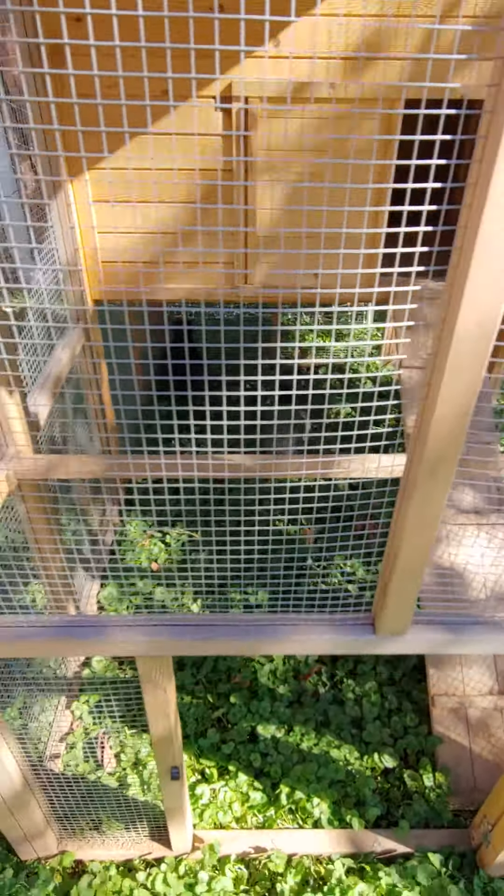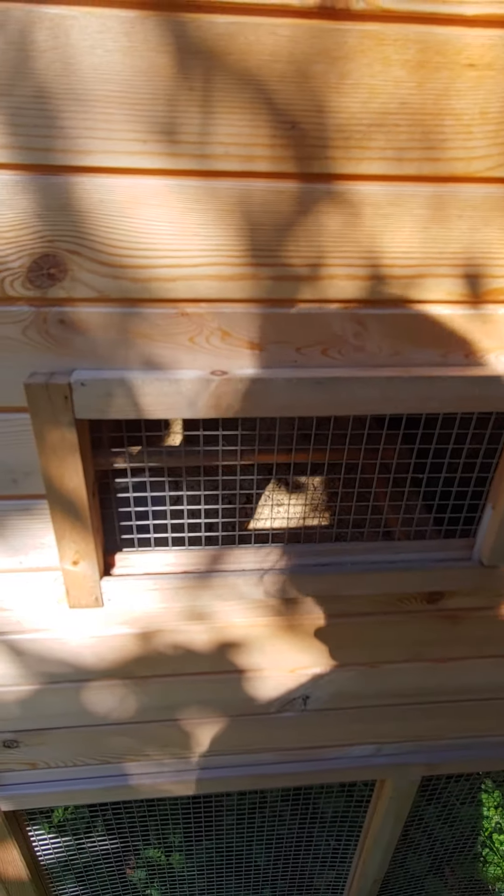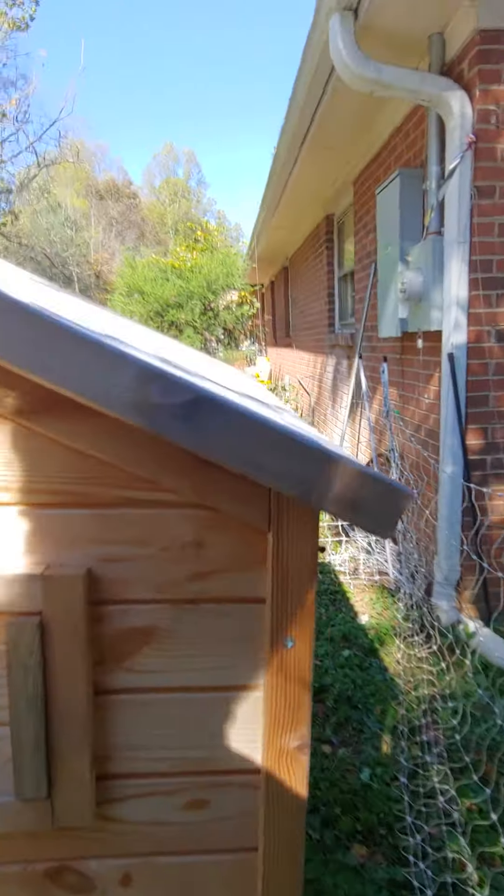It's a nice sized container — we bought it used from the person who sold us the silkies. There's some extra ventilation here for the summer, and there's an awesome egg box right here for when our girls start laying eggs. Since we no longer have any roosters, we should have three girls.